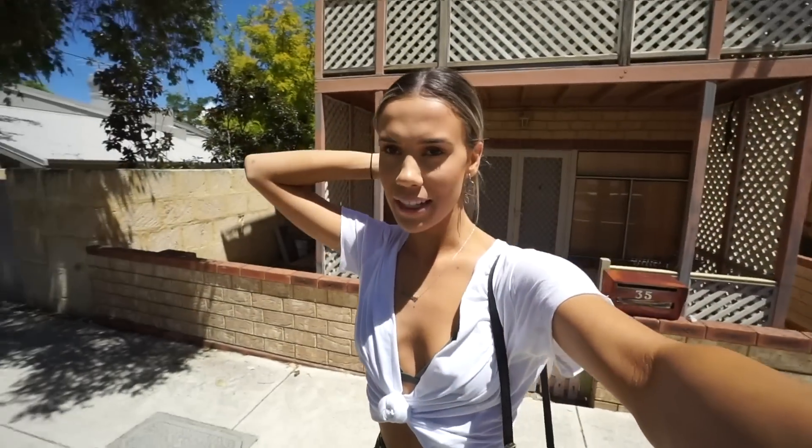Now we're going to go home and get changed and go to the beach because it's such a nice day. This morning it was actually really stormy and I was like wow, but it's cleared up now and it's getting quite warm.